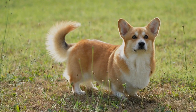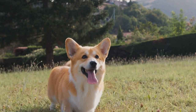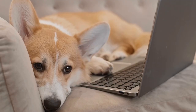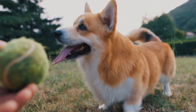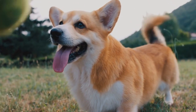First and foremost, you need to choose a suitable location. It can be indoors or outdoors, depending on your preference and the weather conditions. Make sure the area is safe and free of any potential hazards that could harm your dog. Once you have found the perfect spot, gather a few treats or toys that your Corgi loves as rewards for finding you.